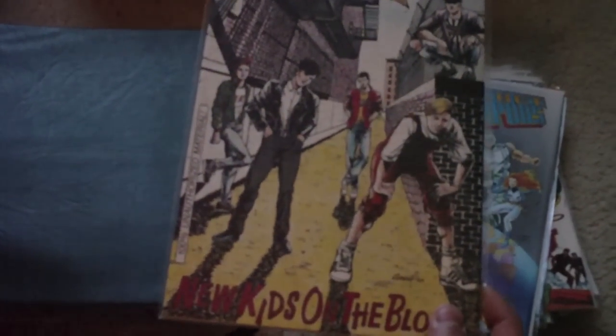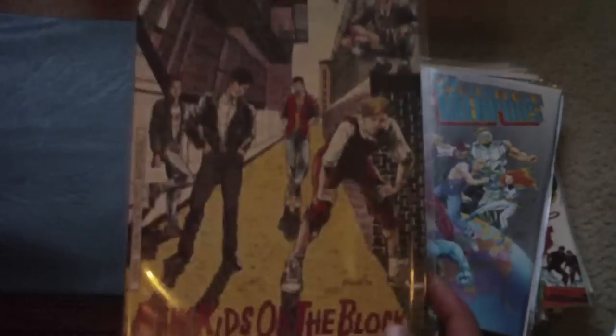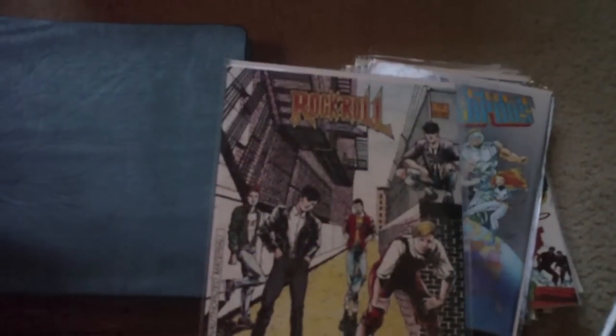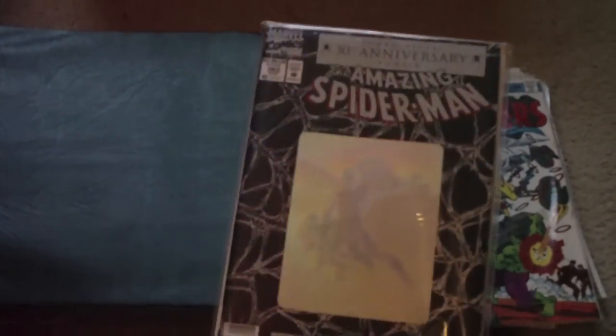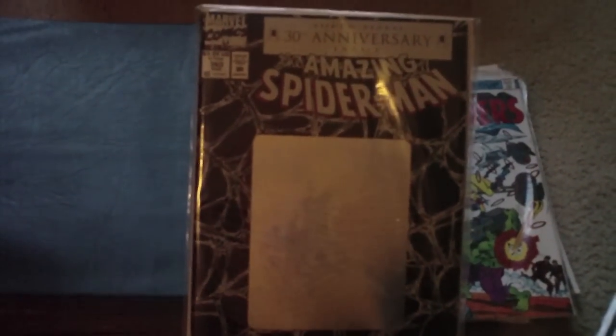This is the New Kids on the Block comic book. This is crazy. And this was one I was really happy to get in the lot — it was the Amazing Spider-Man 30th Anniversary issue.